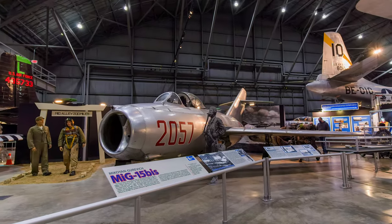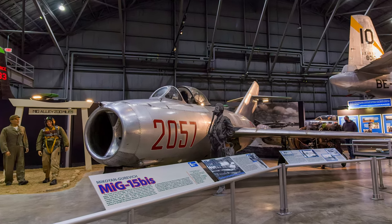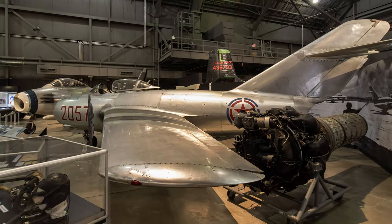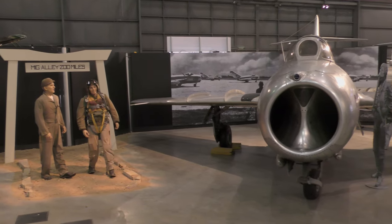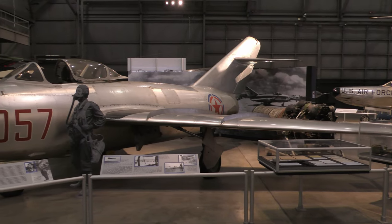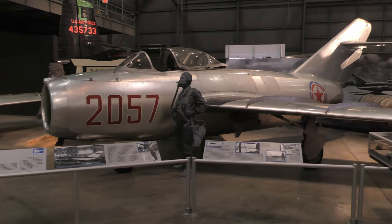By 1952 the Soviet Union provided the MiG-15, NATO codename Faggot, to a number of communist nations including North Korea. During the Korean War the MiG-15 operated extensively against United Nations forces. It was the best fighter aircraft in the Korean theater until the arrival of the North American F-86 Sabre. A defecting North Korean pilot flew the airplane on display to Kimpo Air Base in South Korea.